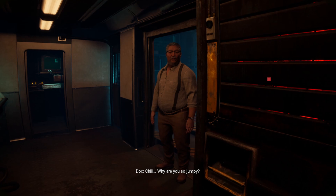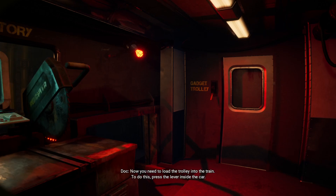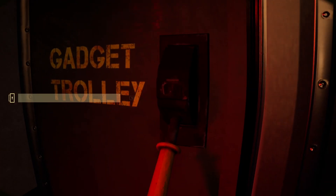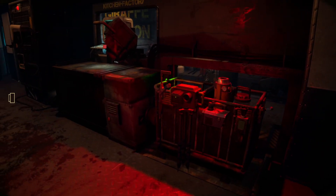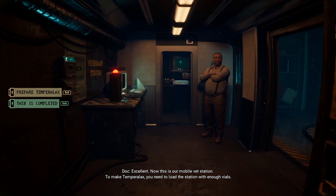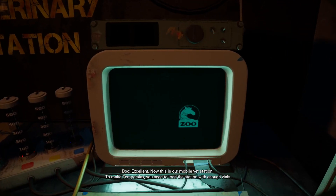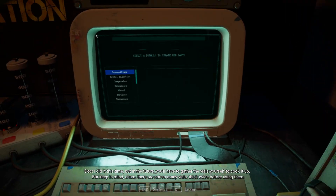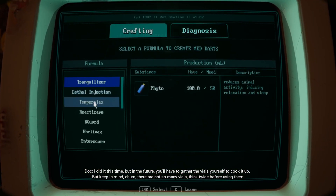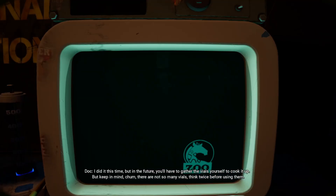No worries. Why are you so jumpy? Now you need to load the trolley into the train. To do this, press the lever inside the car. Excellent. Now this is our mobile vet station. To make Temperalax, you need to load the station with enough vials. I did it this time, but in the future you'll have to gather the vials yourself. Keep in mind there are not so many vials — think twice before using them.